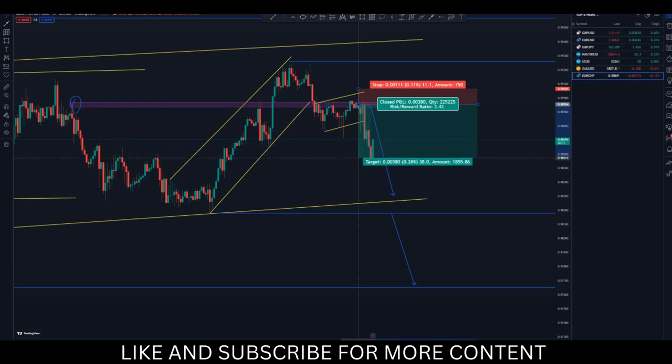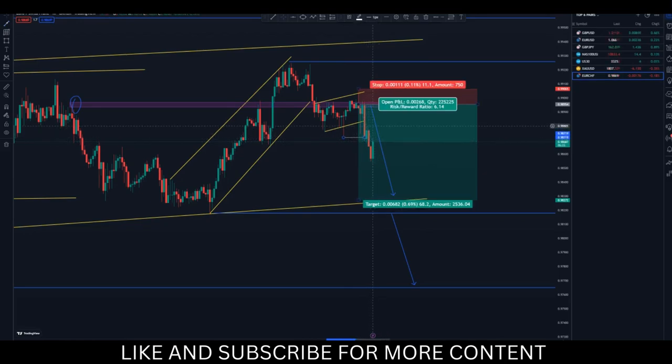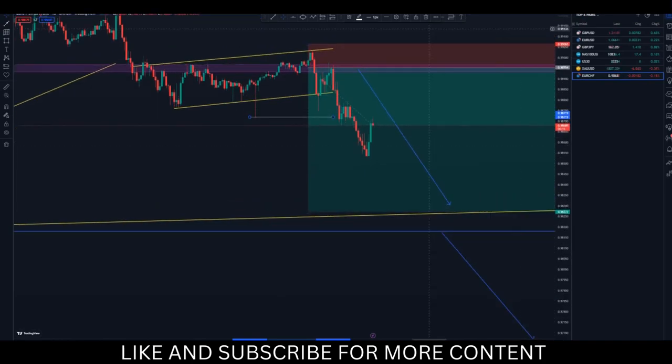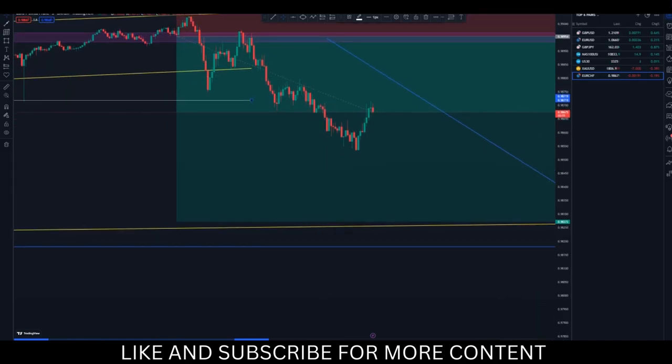That's okay because this is a break of structure at this point here — we broke the structure here — so we are going to get to some area where there is an order block and still continue to the downside. On the 15-minute chart, we already have some type of order block at this point here, as there was a lot of momentum that stopped. There is also an order block around here.